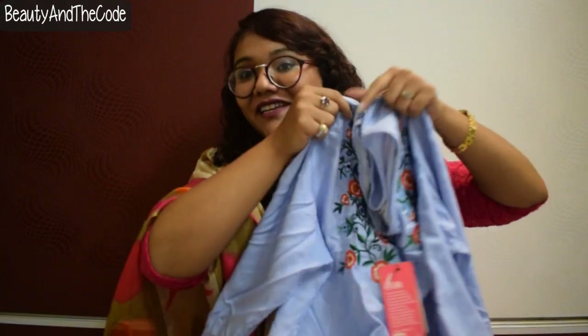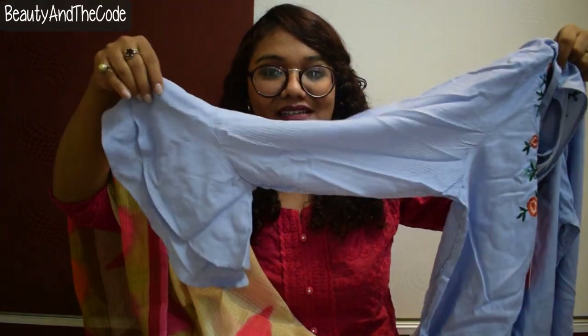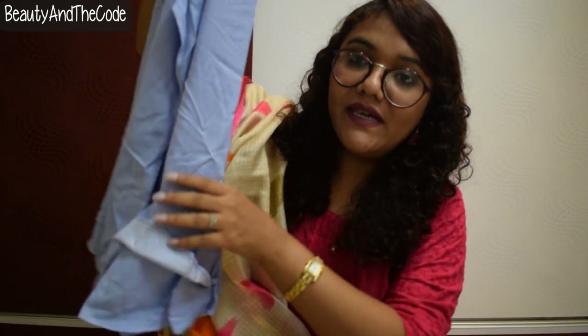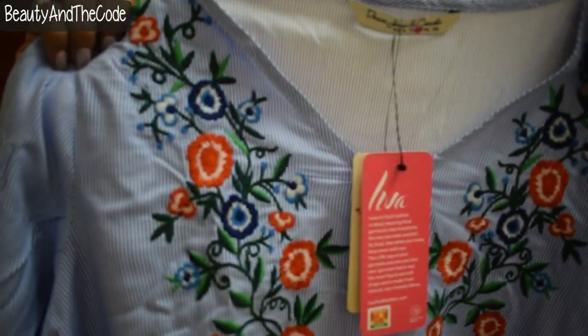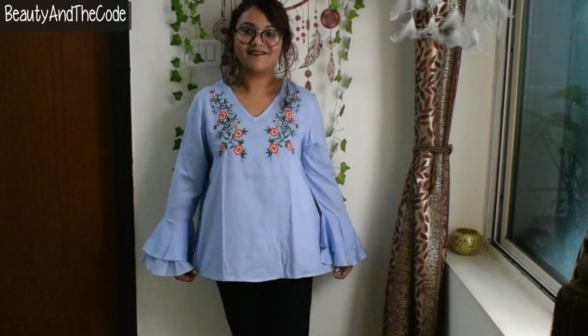The next top is my personal favorite because I love this pattern that's trending on Romwe and Shein. This top comes with bell sleeves and has an embroidery pattern on it with vertical blue and white stripes all over. This piece is for 799 rupees and the brand is Liva. It has a beautiful V-neckline with embroidery on it.